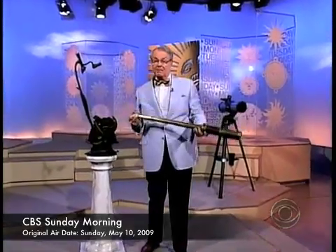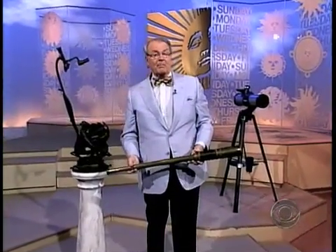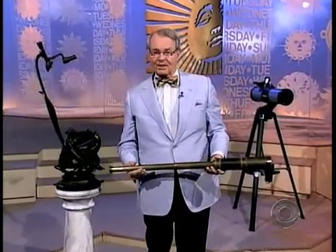Improvements in telescopes over time mean good looking for anyone who stares at the heavens. And now the best telescope of them all is about to get even better. Martha Teichner takes us stargazing.